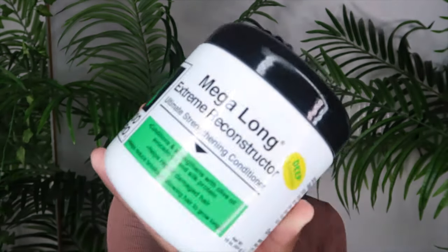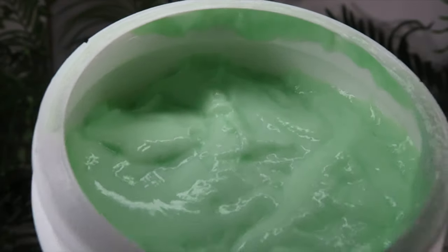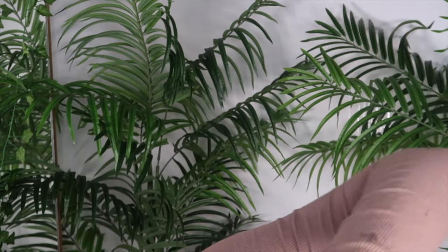I'm going to use the ultimate strengthening conditioner — it looks like this. I smelled it earlier and it smells good. I'm going to split my hair down and apply it to each section, then go in with the CubeReview and steam my hair. This is going to be my first time using the steamer, so I'm a little bit nervous.